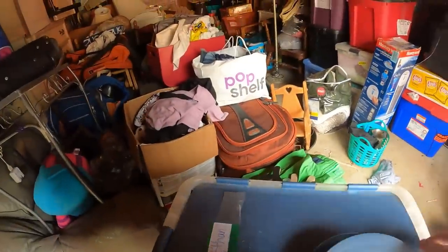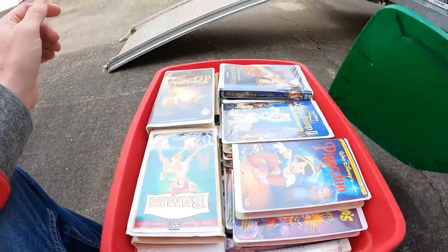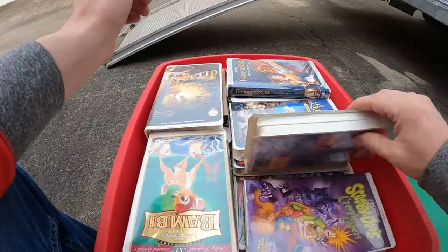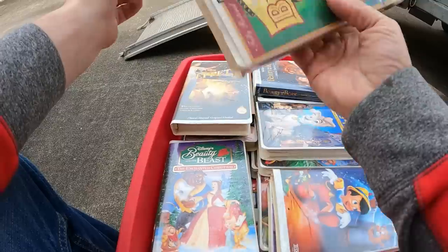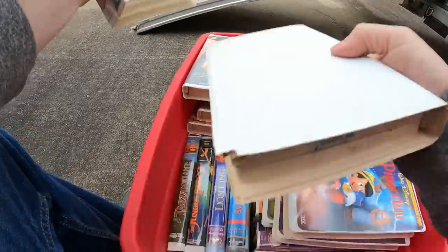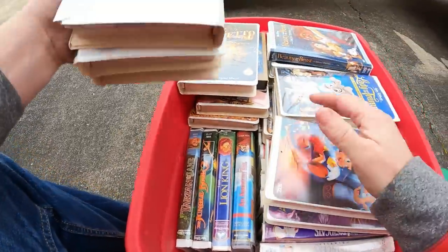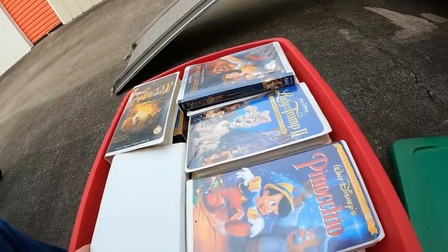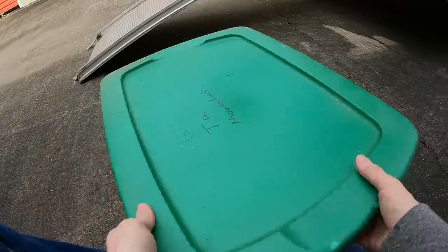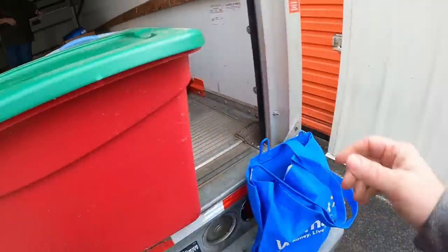That's VHS movies over there. This thing is full of clamshell VHS tapes — American Tail, Lion King, all that stuff. They don't go for much but we can sell them; we don't just have to throw them away. People do buy them.